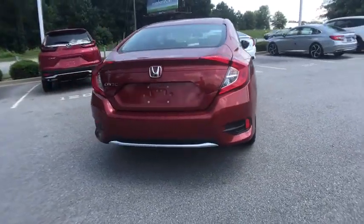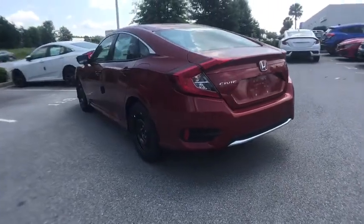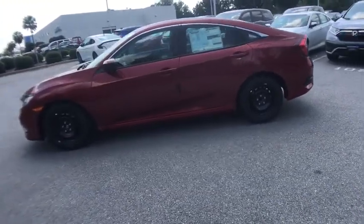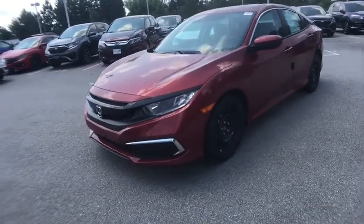Here are some of this vehicle's great options: traction control, dual airbags, power steering, four-wheel disc brakes, power windows, trip computer, electronic stability control, rear window defroster, security system, remote keyless entry, tachometer.